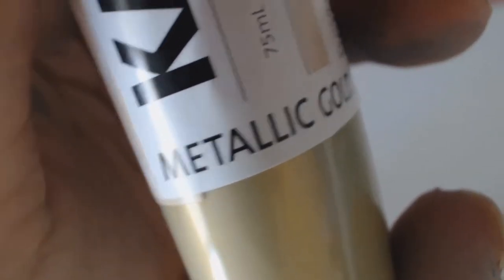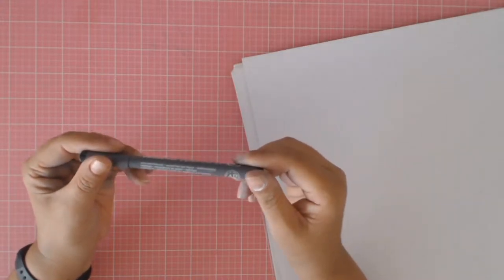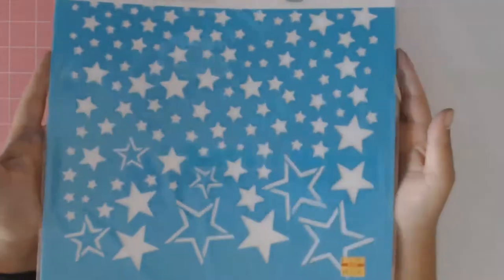I also saw these Kasercraft gold metallic paint and silver metallic paint, and since I don't have gold or silver metallic paints in my stash I thought they would be a good addition to my little collection of paints. I also added this pigment liner pen to my collection because when I want to do some journaling I can never find my pens. And I could not resist this 12-inch stencil full of stars — for $5, what a great price, so into my little basket it went.